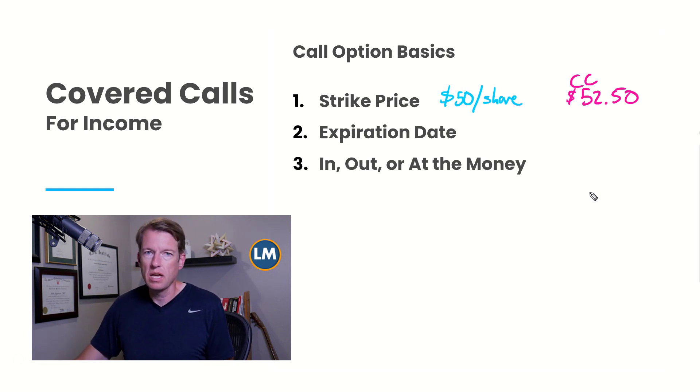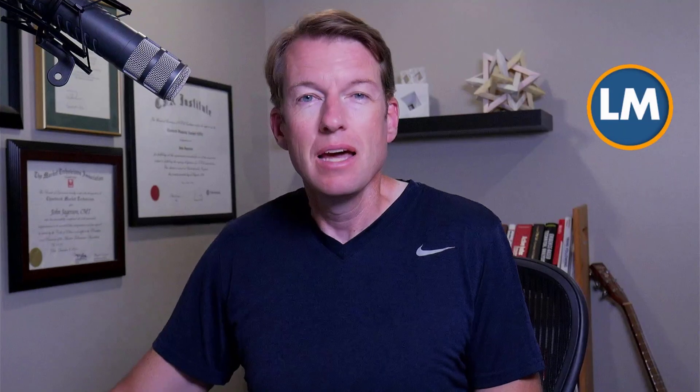What's basically happening is the buyer and seller have made an agreement: the buyer has the right to buy the stock — currently worth $50 a share — for $52.50 per share. They're not going to do that unless the stock price rises above $52.50 before the expiration date. It is possible for an option to be exercised early; US stock options are called American style, and it's theoretically possible to exercise them early, although it is very rare. Generally you can assume you're not going to get exercised early.